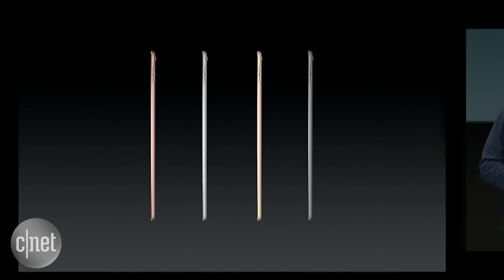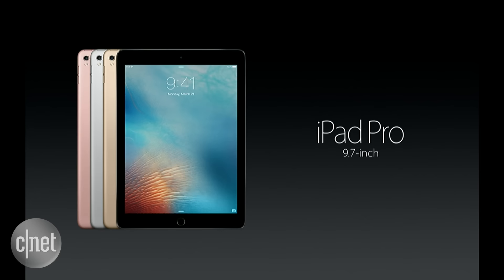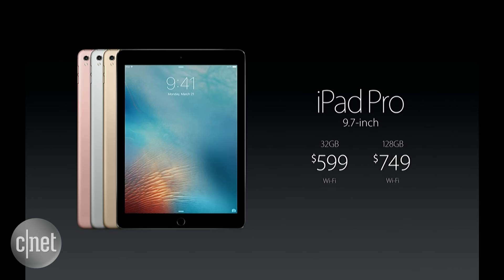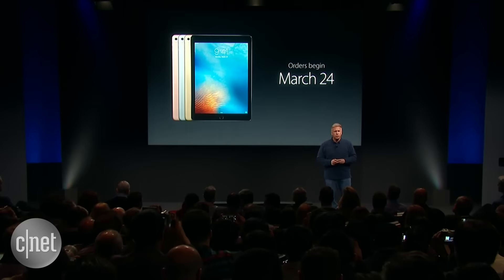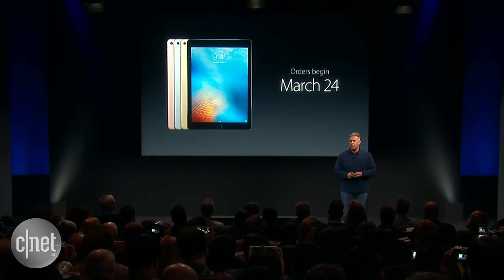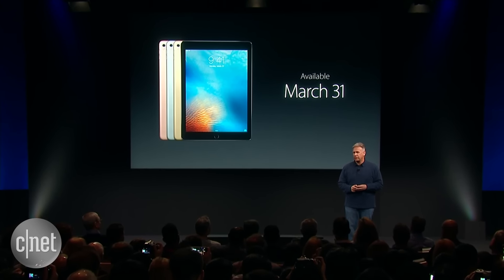The iPad Pro comes in four metal finishes: silver, gold, space gray, and for the first time, rose gold as well. We're really excited to offer a 32-gigabyte iPad Pro for just $599, 128 gigs for $749, and for the first time ever in an iOS device, there's a configuration with 256 gigabytes of storage. Orders begin this Thursday, March 24th, and they also start shipping next week on the 31st.